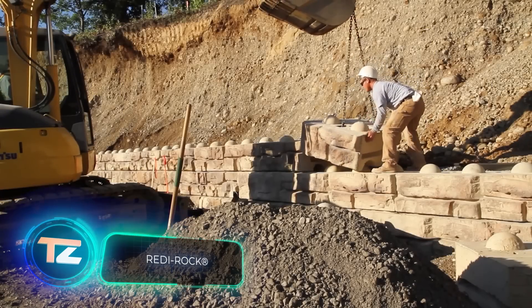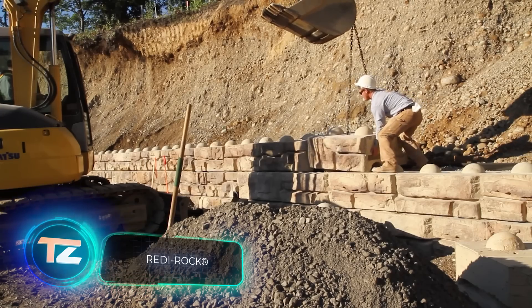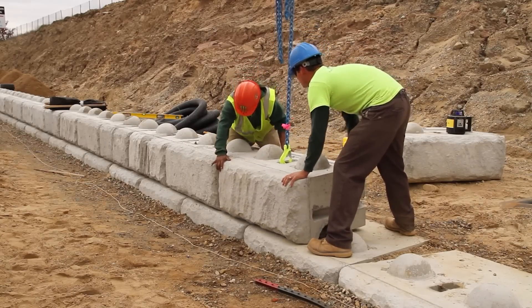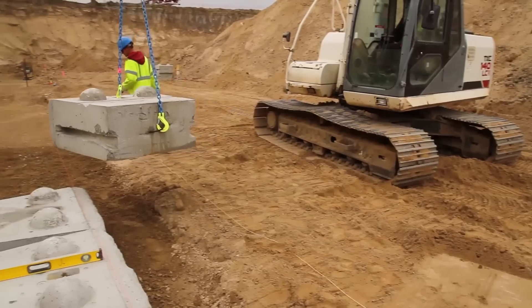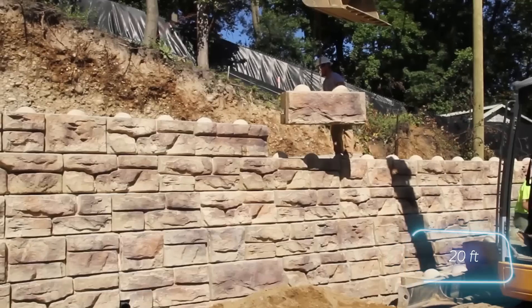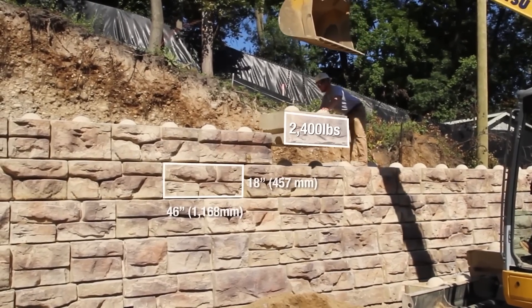Ready Rock blocks may remind you of Lego bricks, but they're not used for machines or buildings. Instead, they're great for building retaining walls. Their size is pretty impressive too. Thanks to the patented block design, workers can safely create walls taller than 6 meters. Even a small team of two or three can handle these blocks with the help of machinery.